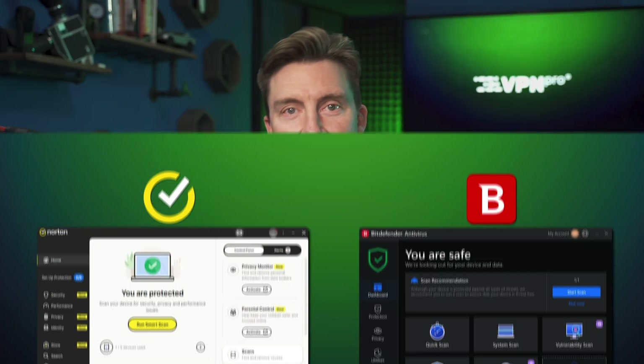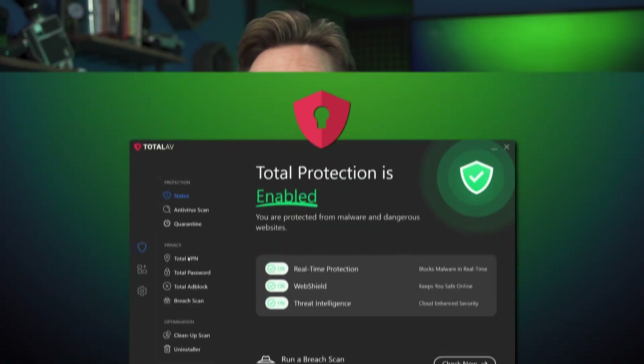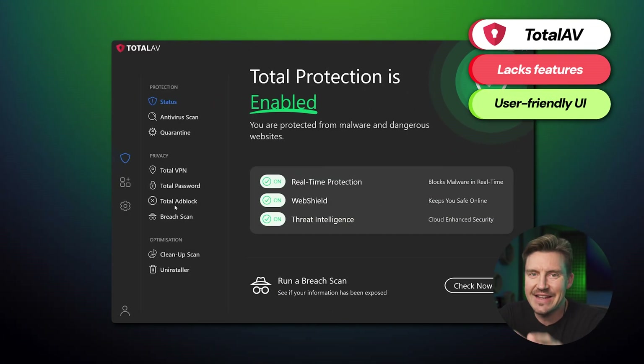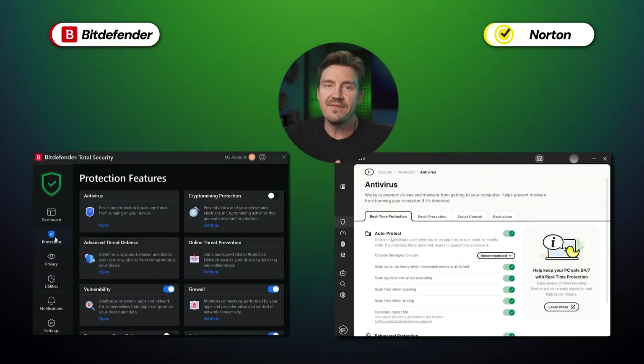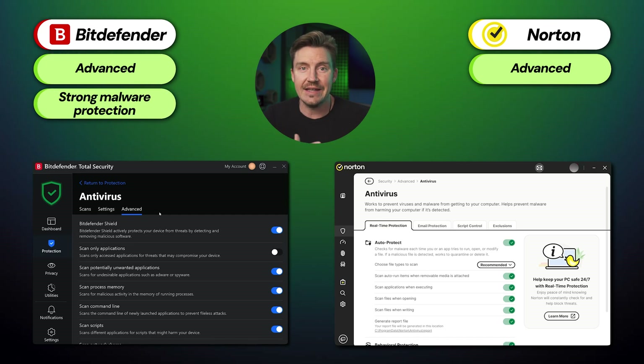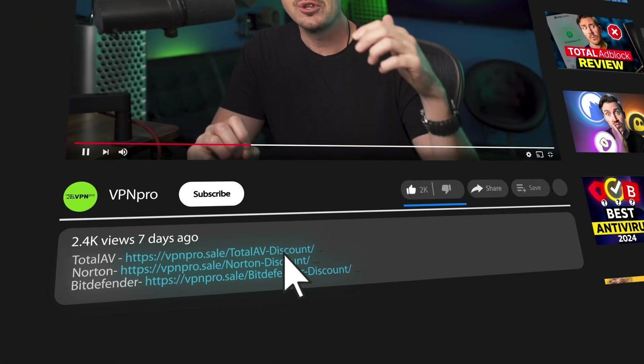From this feature overview, you may have noticed that Bitdefender and Norton are a bit more complex — and this is true for their UI and UX in general. Advanced users will appreciate the enhanced features, in-depth customization, and straightforward design, but TotalAV is a great antivirus for inexperienced users: despite offering fewer features, it provides a user-friendly experience. TotalAV is the best option for beginners; Bitdefender is best for strong malware protection with ransomware and zero-day guarantees; and Norton provides the best overall cybersecurity suite. Whichever strikes your fancy, you can get a special discount in the description below.